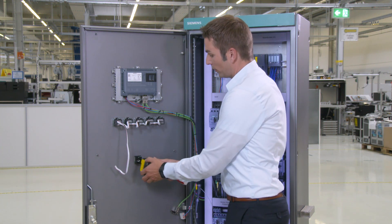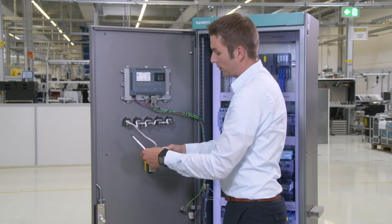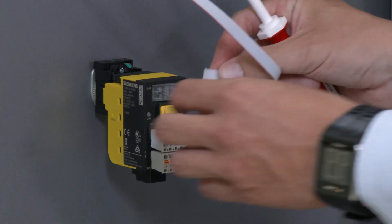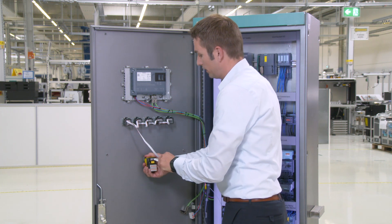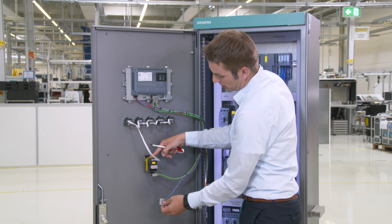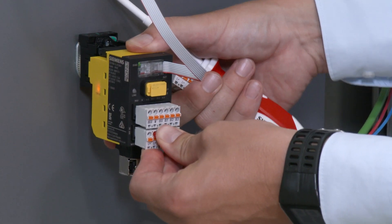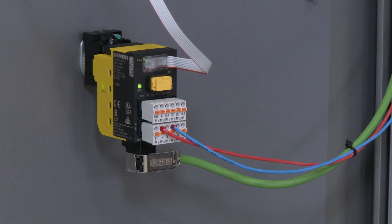The old interface module is dismantled. The new one is snapped on and wired up in the usual way, by plugging in the ribbon cable, closing, establishing the PROFINET connection, and finally reconnecting the 24V supply. The system then automatically logs onto the controller and is available again.